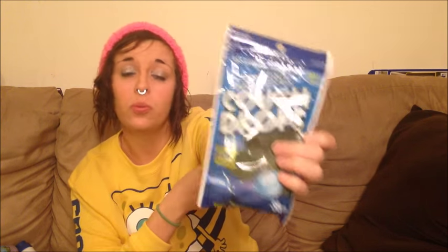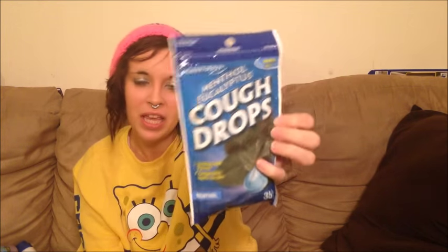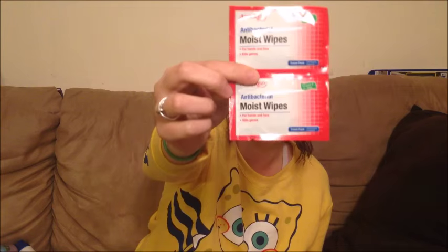We have some cough drops because it has just reached wintertime here in January and we're actually expected to get snow. The best thing you'll need when you get a cold is cough drops — everybody gets colds. We also got some Assured antibacterial moist wipes that come in little individual packages, which will be easier to put in our little car kit.